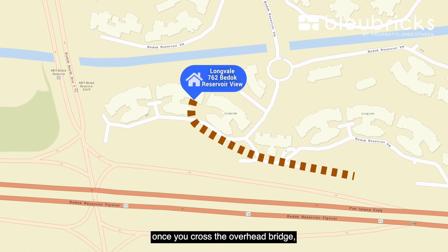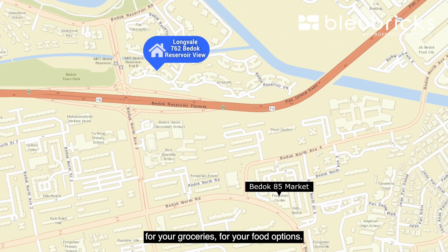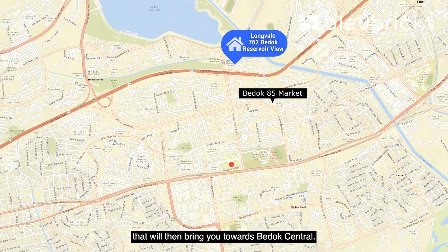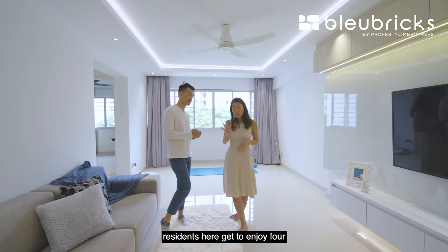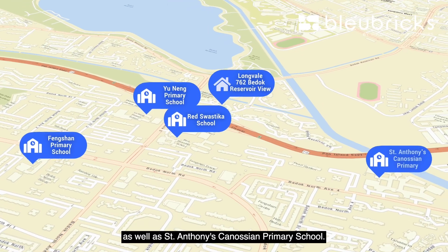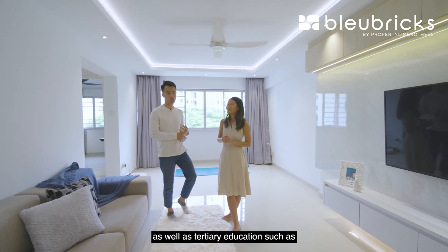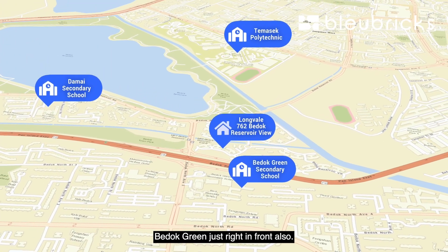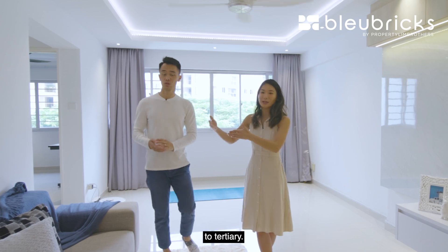Cross the overhead bridge and you'll find Bedok 85 market for groceries and food options, and heading south takes you to Bedok Central. For primary schools, residents enjoy four schools within a one-kilometer radius: Red Swastika, Yunying, Fengshan, and St. Anthony Canossian Primary. There are also secondary schools and tertiary options such as Temasek Polytechnic at the back, Damai Secondary, and Bedok Green — basically covering preschool all the way to tertiary education.